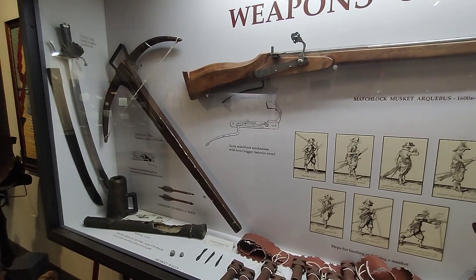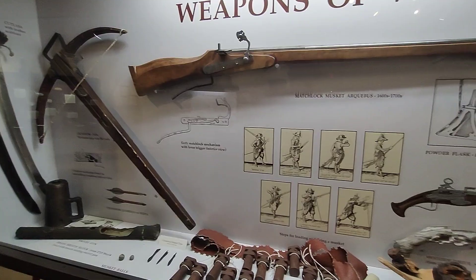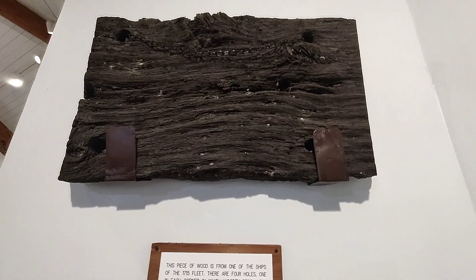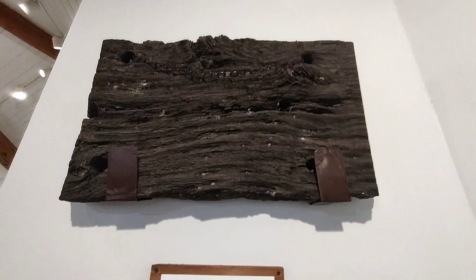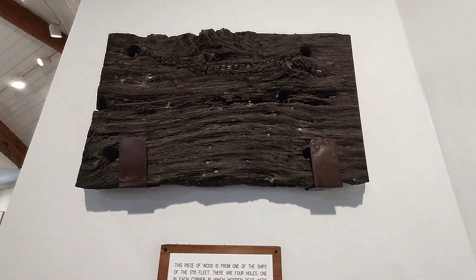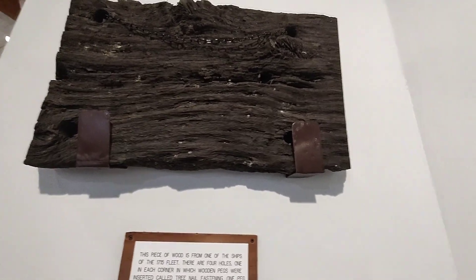The sword has a long, double-edged blade for cutting or thrusting, and was a favored weapon in hand-to-hand combat. Here's a piece of wood from one of the 1715 Fleet ships. There are four holes in the corners of this wood, and that's where the pegs would go in to secure and fasten this wood to the ship. Very interesting.